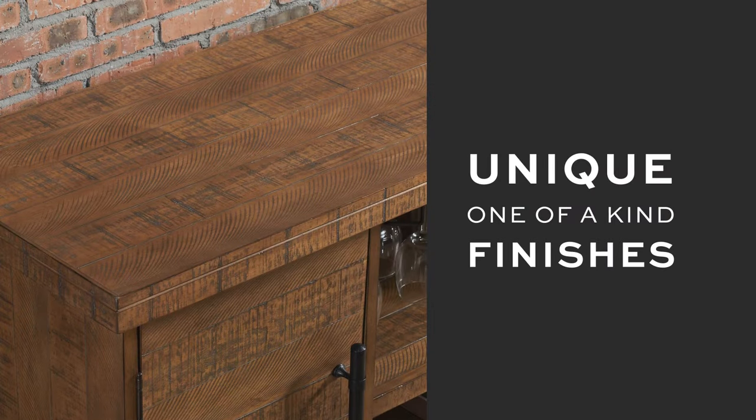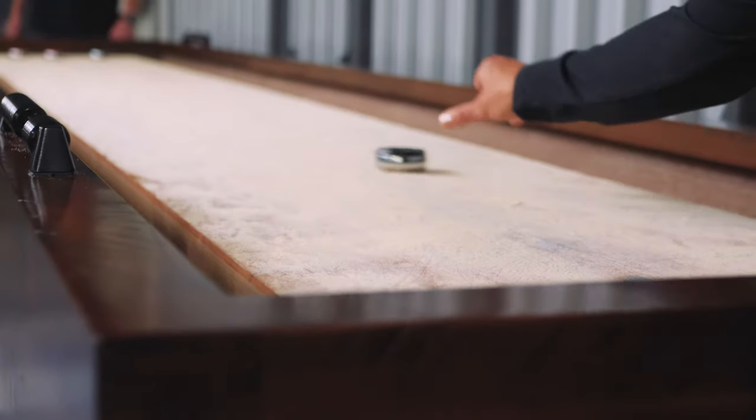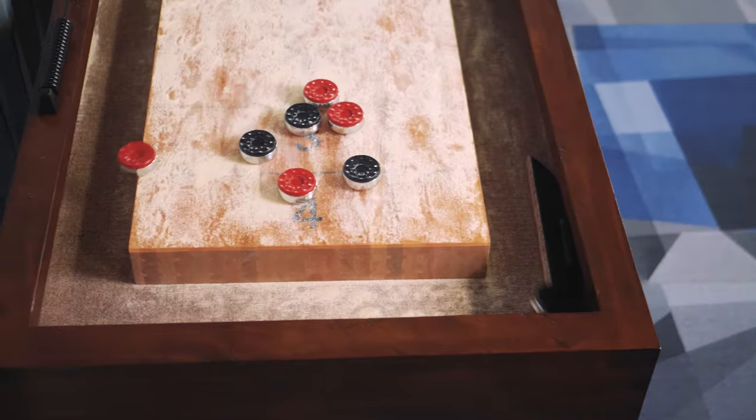It's the best looking stuff that we have — the best thing out there. The value is there. I love the finishes. American Heritage Billiards really puts design first; all the quality is there. When you purchase from American Heritage Billiards, you're making an investment in good design.